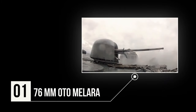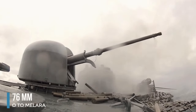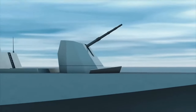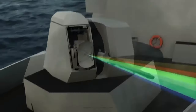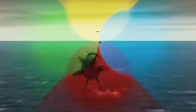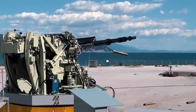Number 1: The 76mm Oto-Malara. The 76mm Oto-Malara gun, also known as the MK-75, is a compact and versatile naval artillery system highly favored by the US Navy. Its lightweight design facilitates easy installation on various naval platforms, including frigates, destroyers, and amphibious ships, boosting the Navy's firepower and adaptability.